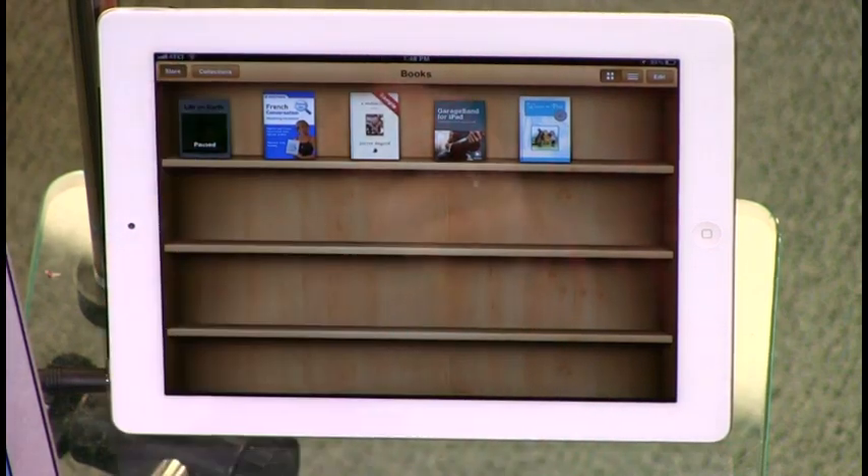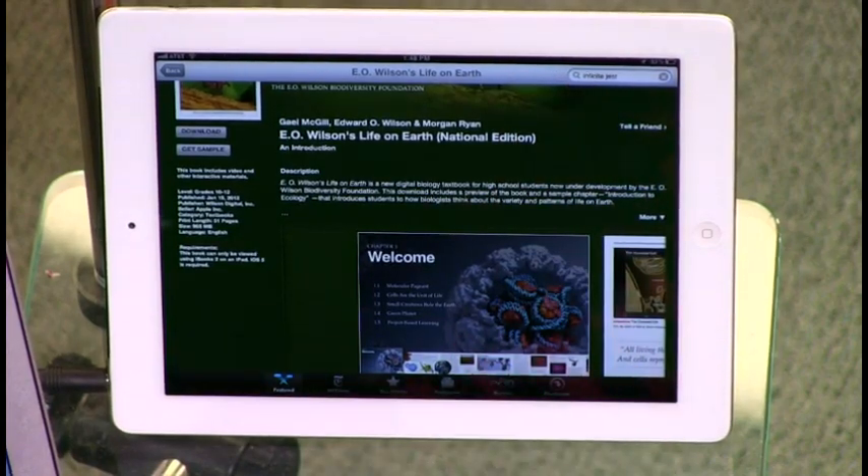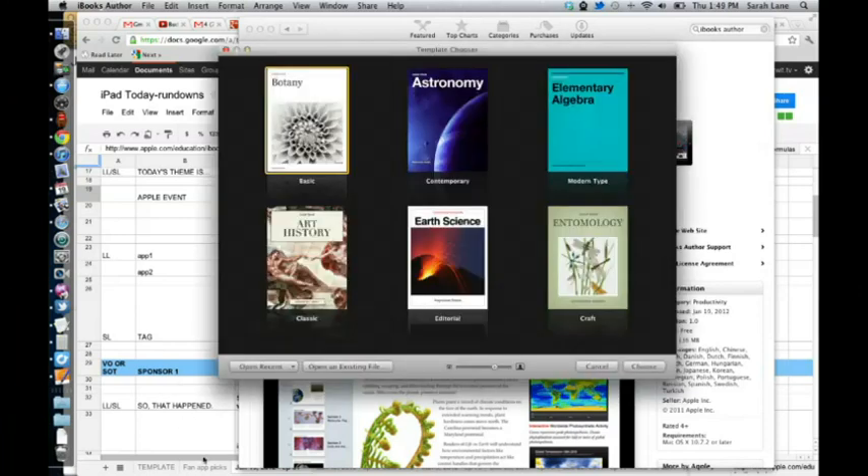iBooks is already on your iPad — just update it. The store now has a textbook area added to your bookcase. I downloaded 'Life on Earth,' which is free, though just the first couple of chapters. These things are huge because there's a lot of video in them. iBooks Author — I played with it and it's really remarkable. There are six templates in the app — you can choose a style like Contemporary or Classic — it's amazing.